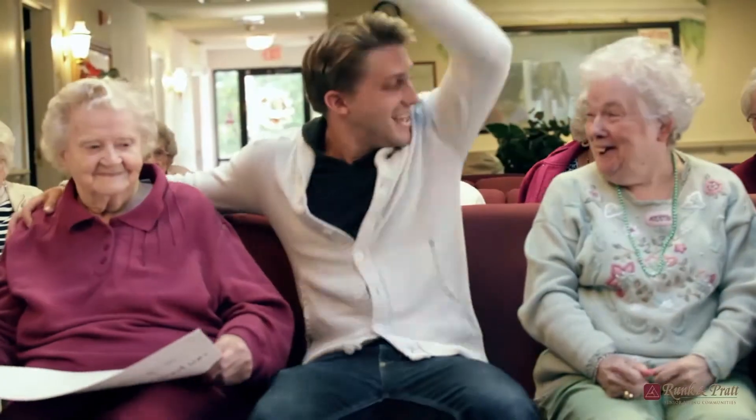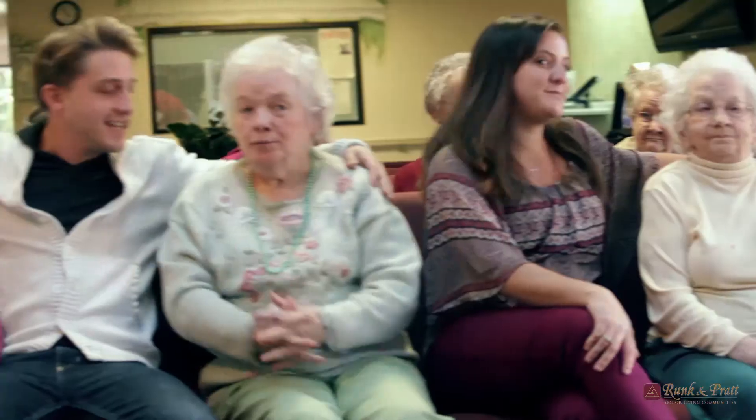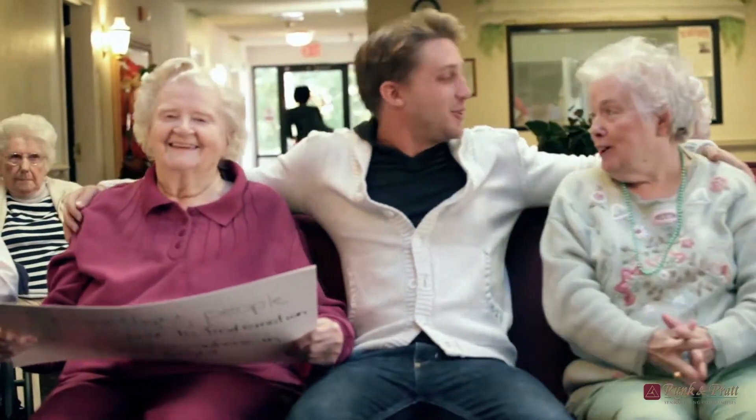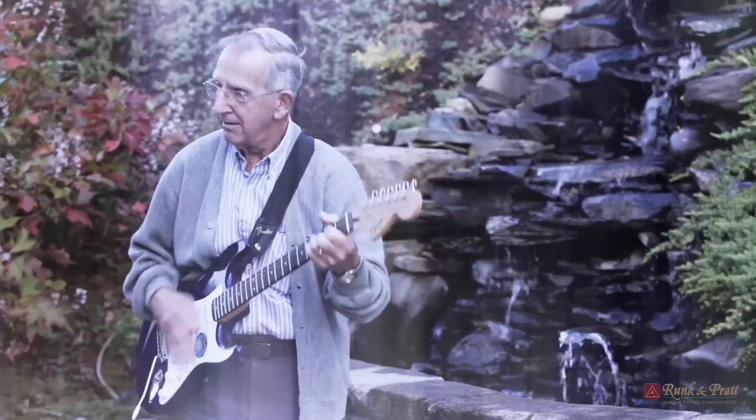So it's not American Idol, it's not X Factor — it's Seniors Got Talent. We had the task of coming up with a talent video for our seniors and we chose to do a lip sync to 'Don't Stop Believin'.' It was performed right here at our Leesville Road facility, and we had a lot of fun with this music video. You can go to our Facebook page or to Seniors Guide's actual website.